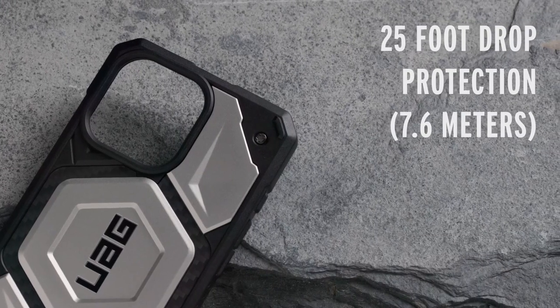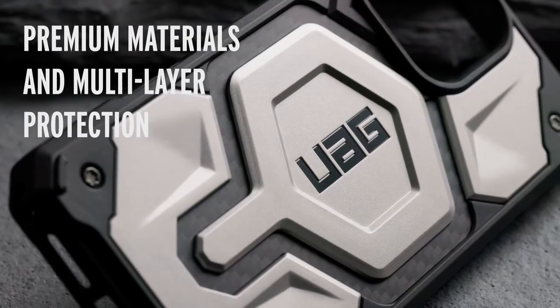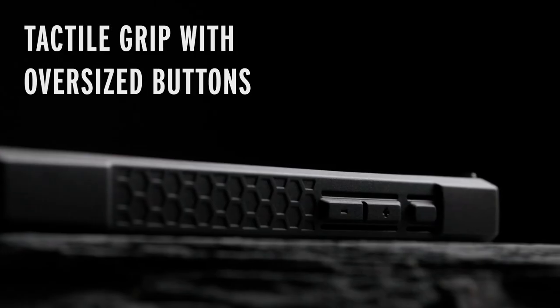Protecting your iPhone 16 Pro from the rigors of daily use is essential. Rugged cases offer robust protection against drops, scratches, and other potential damage.